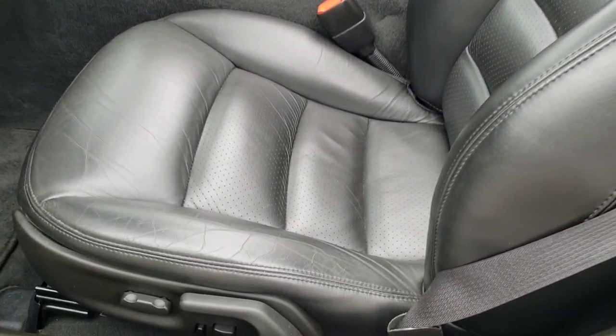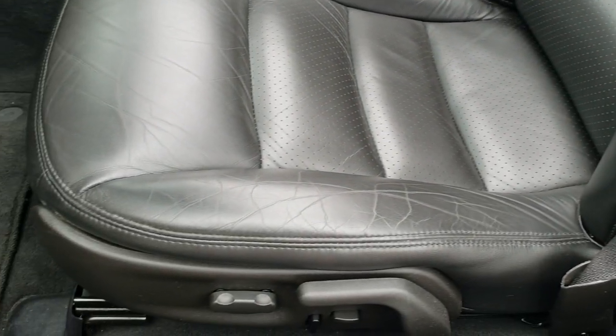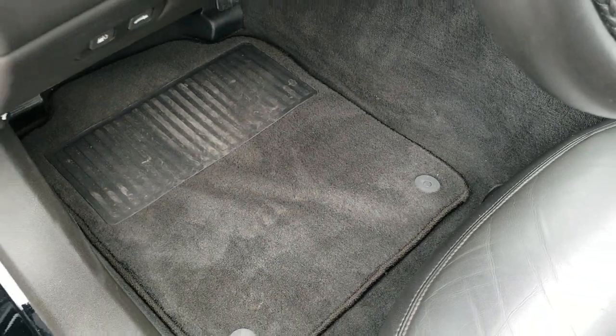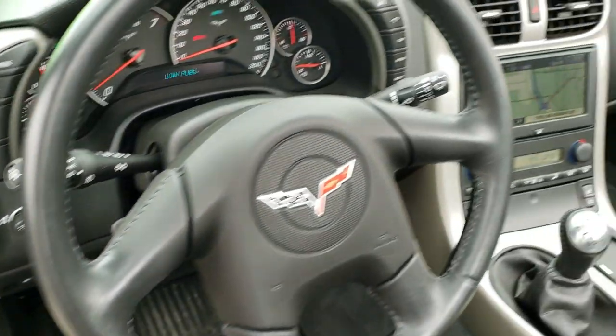Inside the car you get the dark charcoal leather interior, side curtain airbags, power driver's seat, power passenger seat — both of which are heated — factory floor mats throughout. It has the Bose sound system, power windows, power locks, power mirrors, and memory driver's seat.